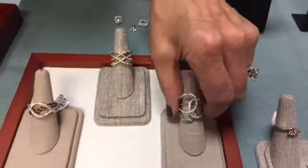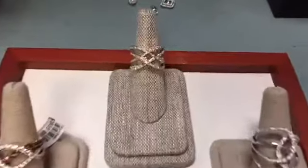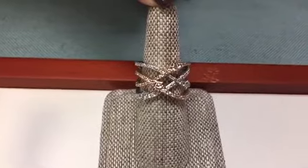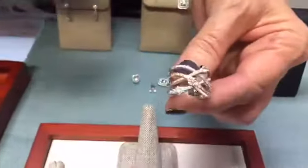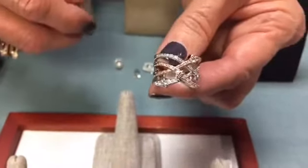These open-work rings are very easy to wear because they're very forgiving as far as width goes, given the openness of the design. The combination of mixed metals — this one in rose gold with white gold — is just beautiful, and it almost looks like two rings combined into one wide piece.